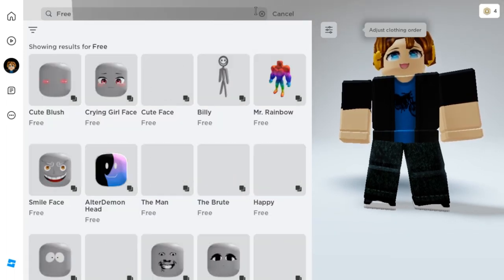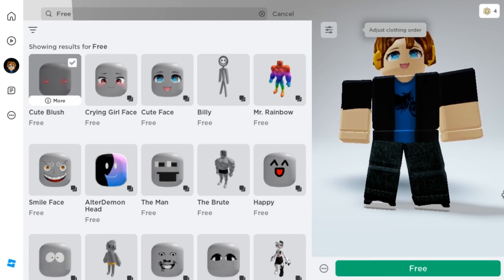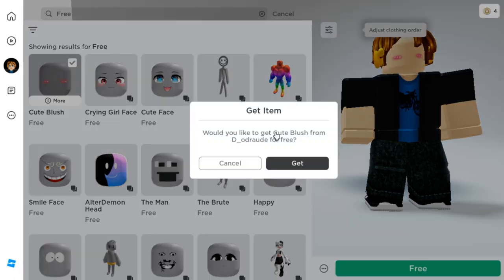Once you load in the items, get all the free items you want. The first item you can get is cute blush. The others I haven't gotten yet, so just get the items you want.